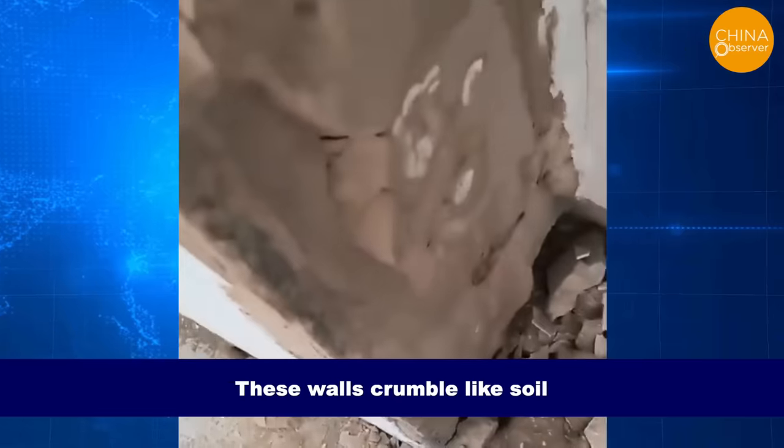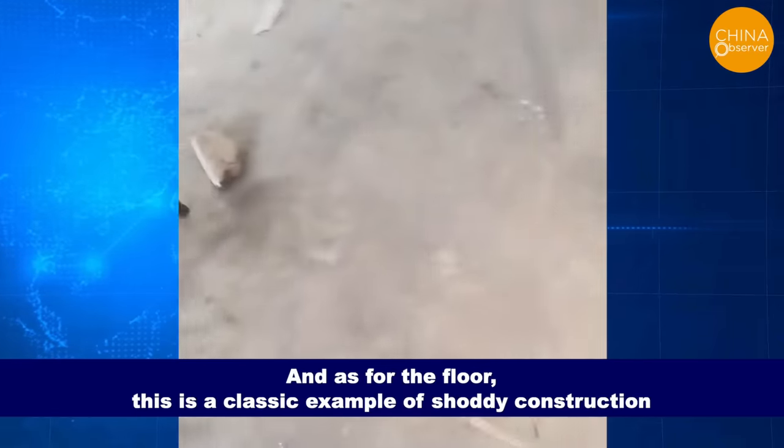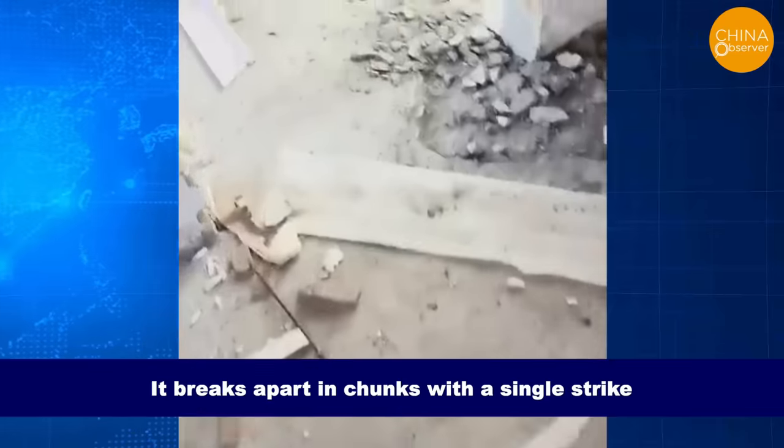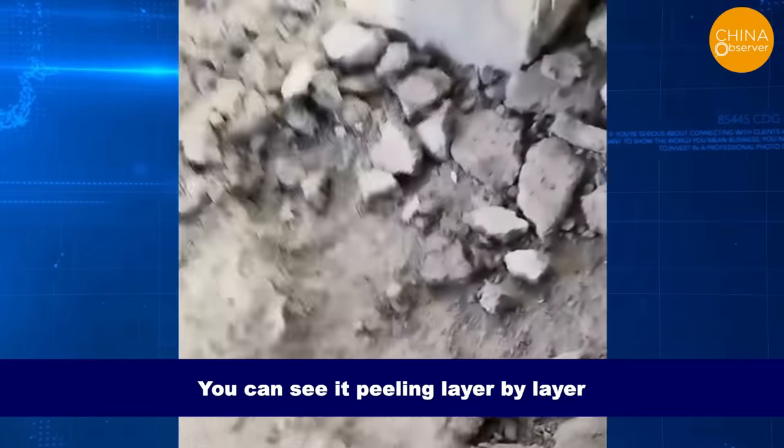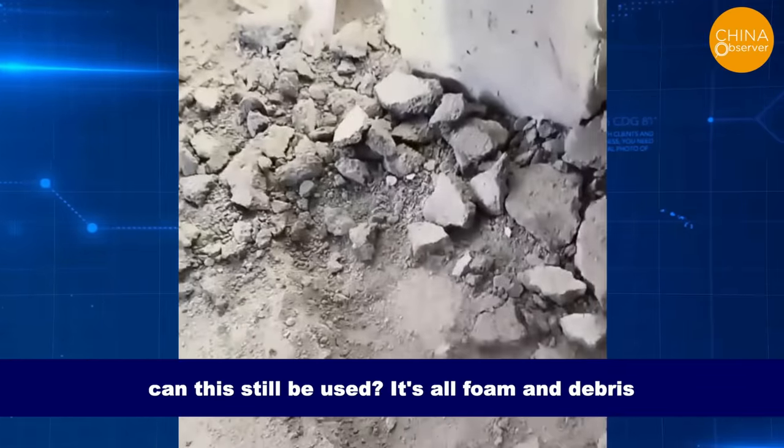It's all deteriorated. These walls crumble like soil. And as for the floor, this is a classic example of shoddy construction. It breaks apart in chunks with a single strike. You can see it peeling layer by layer. Can this still be used? It's all foam and debris.